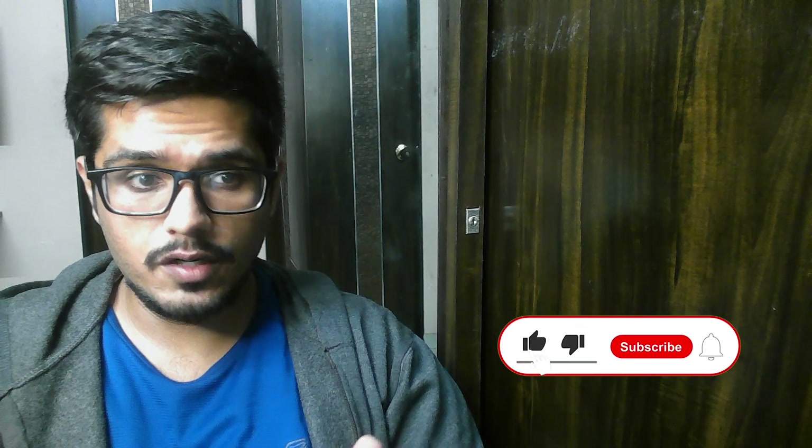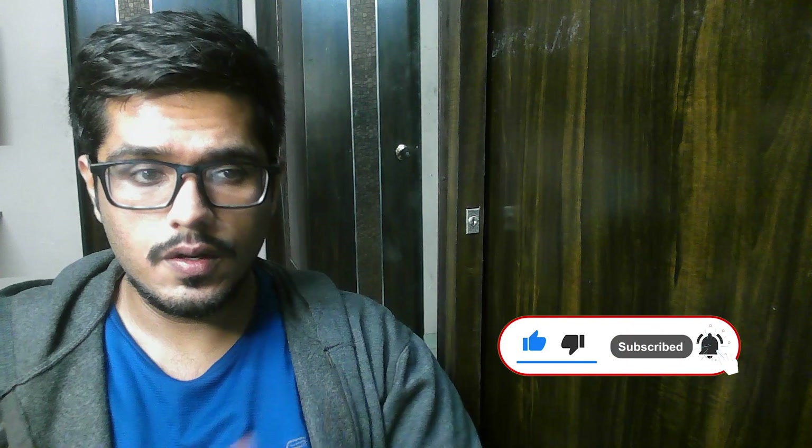If there are any questions you'd want to ask, please drop them in the comments. I hope this video was helpful. Consider subscribing to the channel, dropping a like to this video, and I'll see you in the next one.